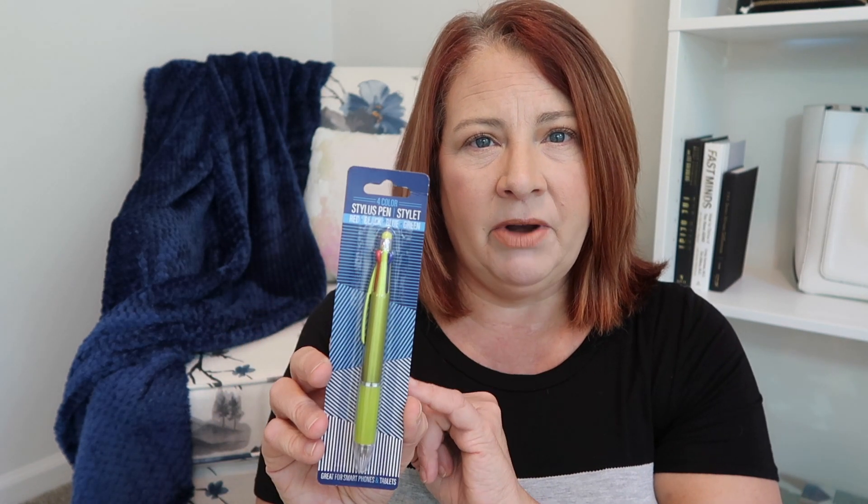One of the impulse-area items I picked up — I've had this one before and lost it, so I wanted a replacement — is this stylus pen set. I like it because it's this nice cool lime green color. It also has red, black, blue, and green ink by just clicking the different colors, and the top is a little stylus for your phone. I love that it's not as bulky as the chunkier multi-color pens. This is nice to keep in your purse when you need multiple color inks. I'm putting this one right in my purse.